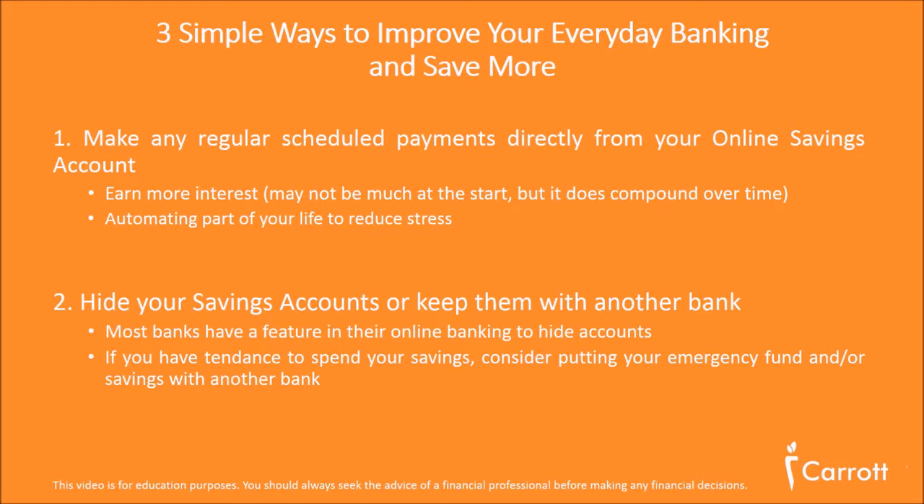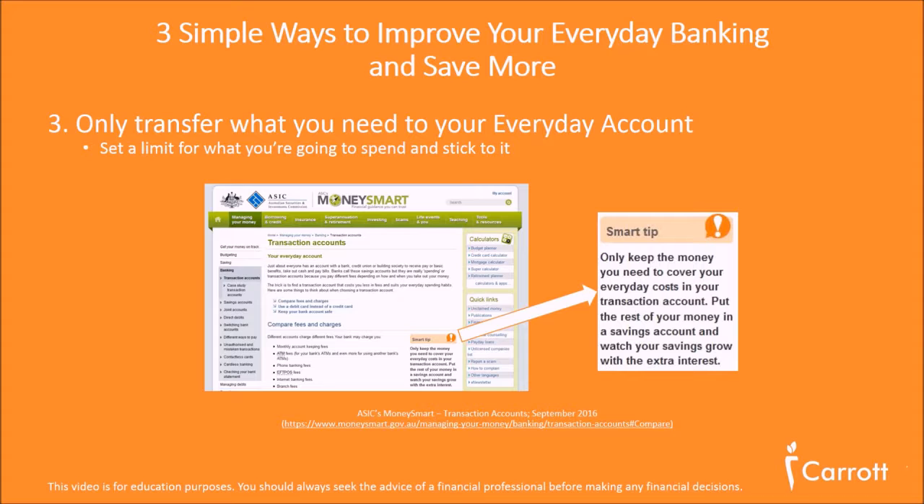Finally, the third way to improve your everyday banking and save more is to only transfer what you need into your everyday account. It seems so simple, but you'd be surprised how many people put an extra hundred, two hundred, or even five hundred dollars in their checking account and just leave it there — it doesn't earn any interest and it's doing you no good. As the Money Smart website says, you should only keep the bare minimum in there to cover your expenses and keep the rest in your savings account. It's compound interest — just put the minimum you need in there for your everyday needs.